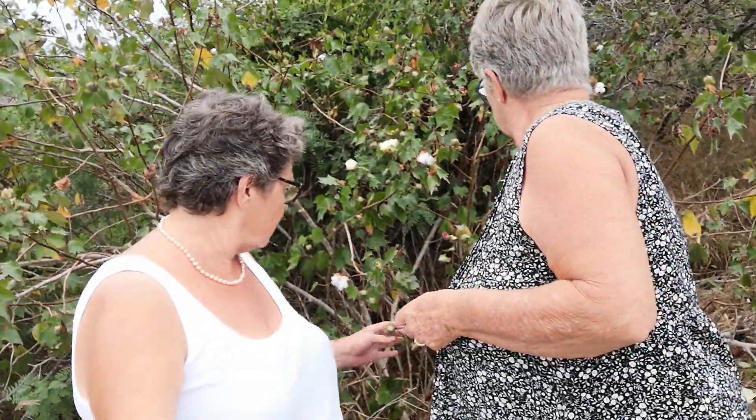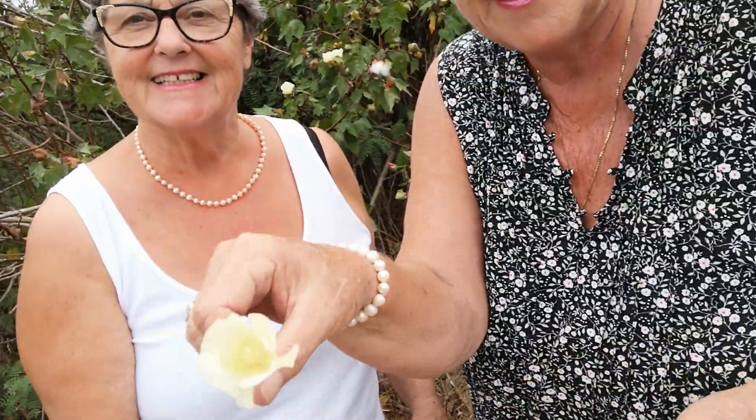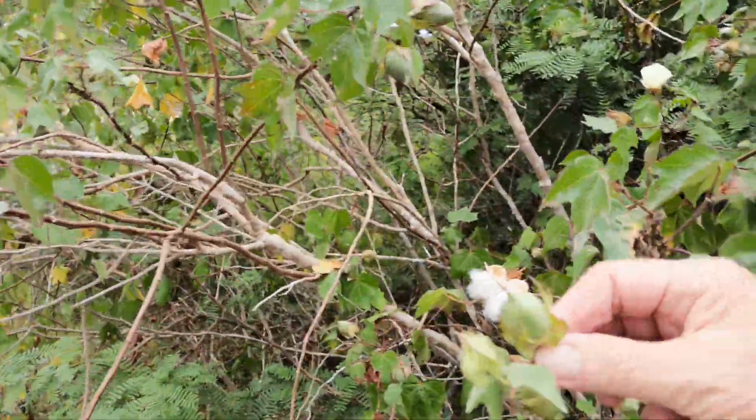Cotton. We watched it come into bloom and we watched it come into little pods — they are little pods. Can you, Donna, show them? Well, there's the flower. Here's the flower. Cotton flower. And then here's little cotton balls — hang on, I'll show you. Check it out.